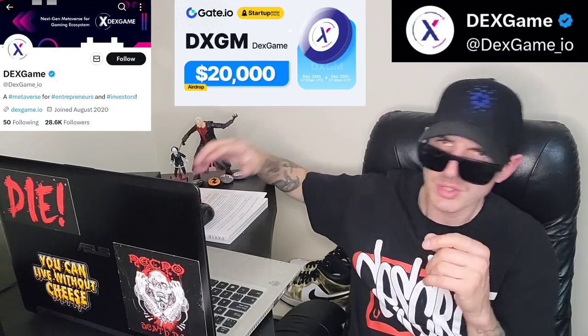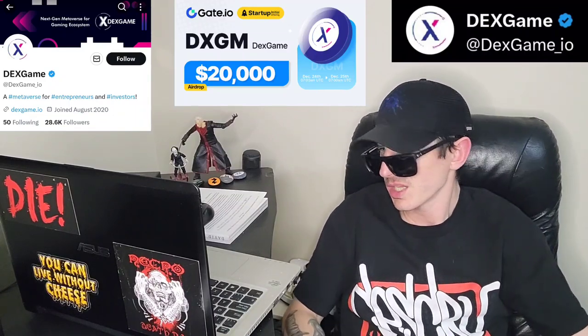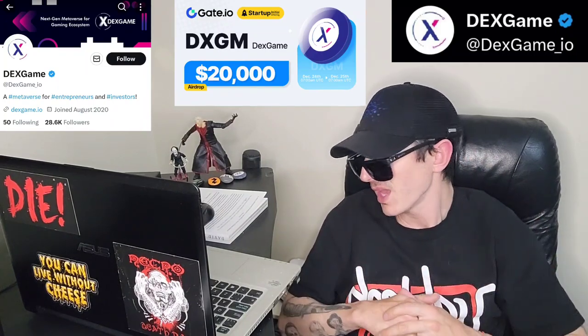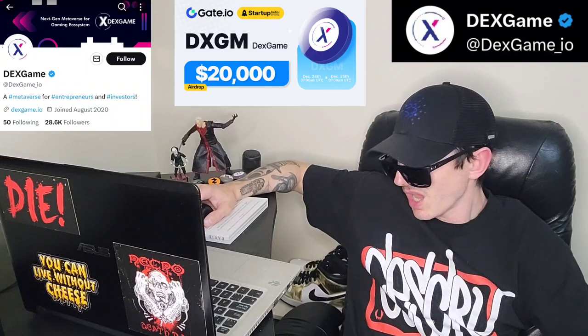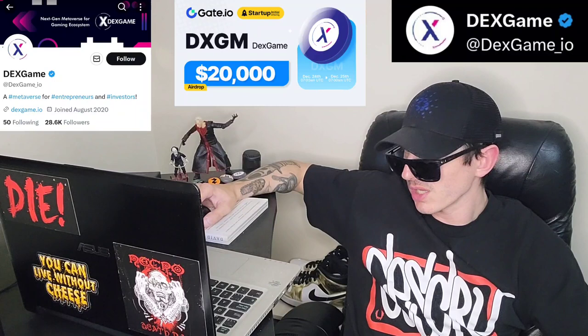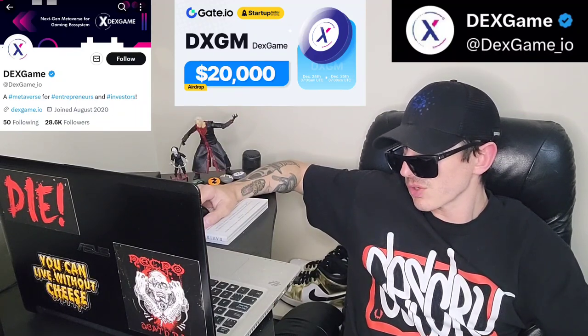It has all sorts of use cases, but the main thing is it's an ERC-20 token for this gaming universe, and they're hoping to expand into other gaming projects. They do have a Certik audit and a legal opinion document you can check out. You can find more info at DexGame.io, and this token will be newly listed Christmas Day on Gate, so go check that out as well.